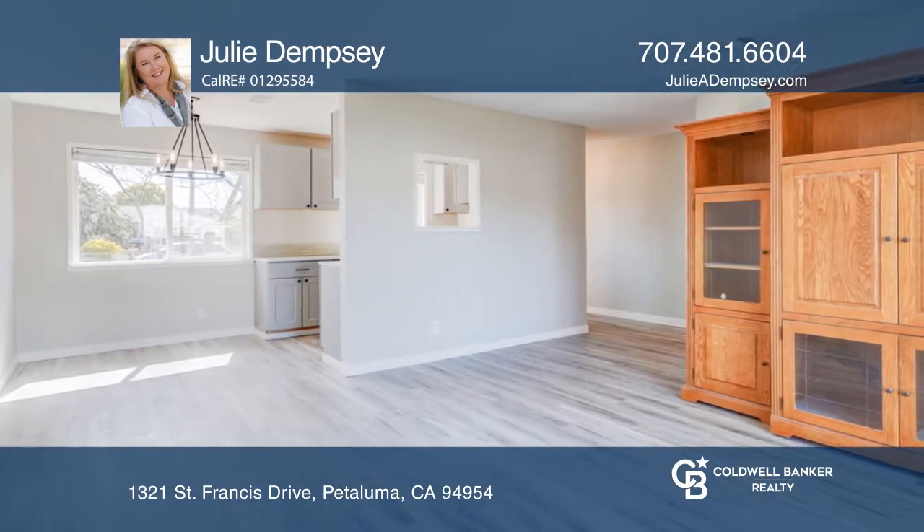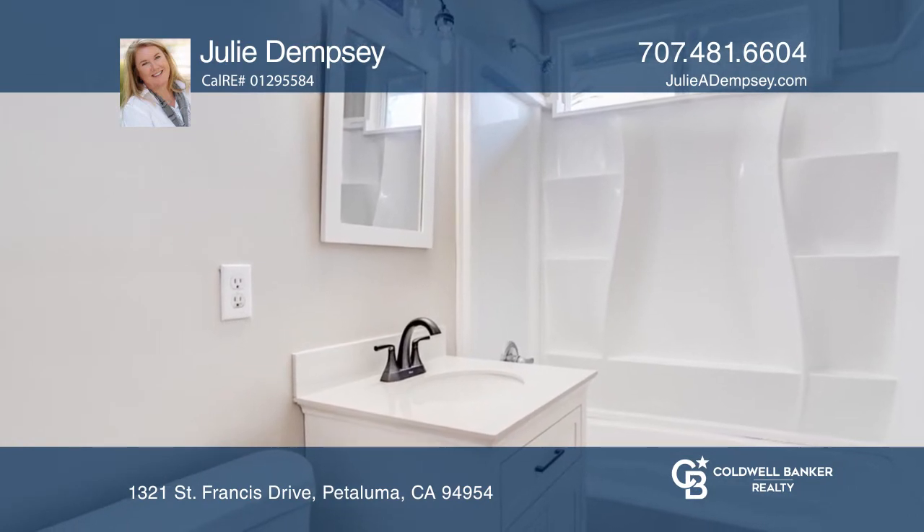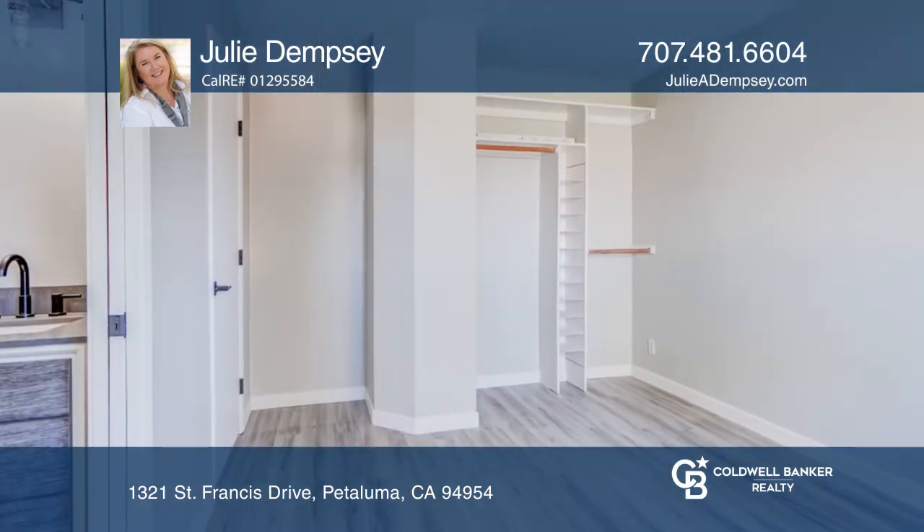Both beautiful bathrooms are extensively and tastefully updated. All you need to do is move in and enjoy summer weekends, making the spacious backyard your own.